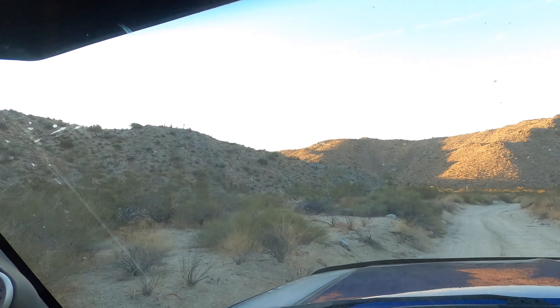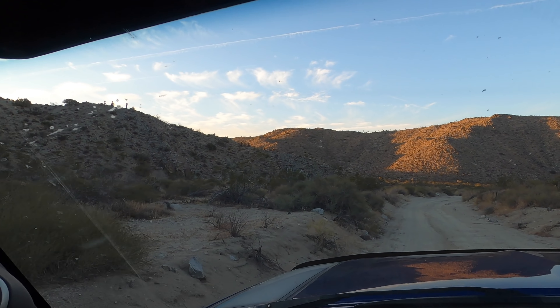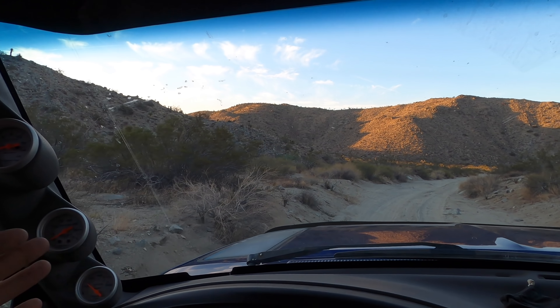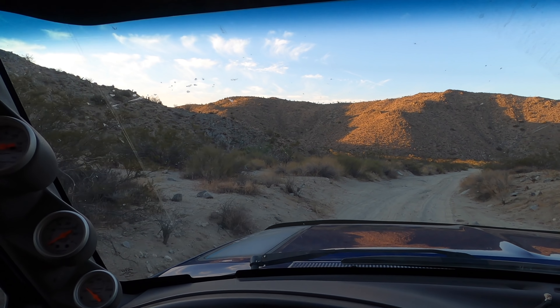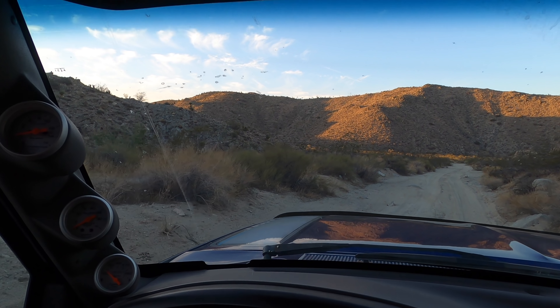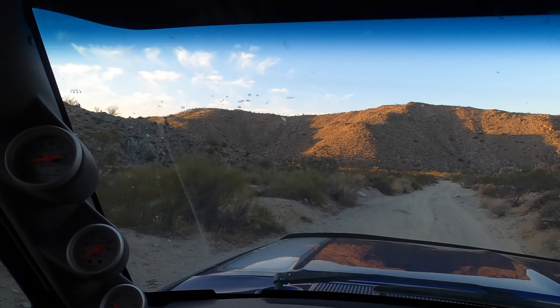Not necessarily for the four-wheeling itself, but I think just for the exploration. I just love not knowing what's around the corner — it's the best feeling ever. It's essentially like the curiosity of life, just like what's around the next bend. It's exciting. If you're always living like 'what's around the next bend,' you're going to have a very interesting life. That's why I like four-wheeling.